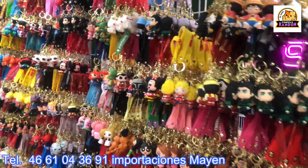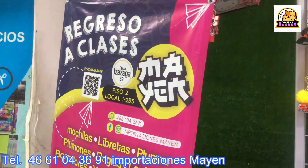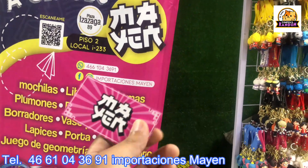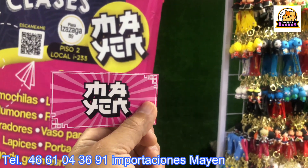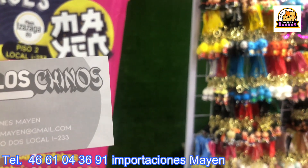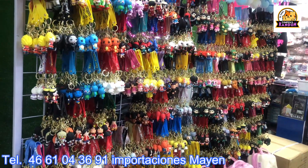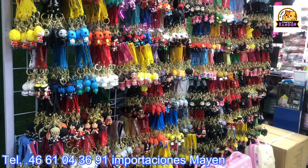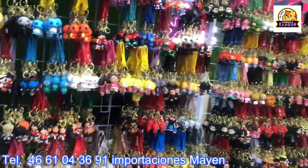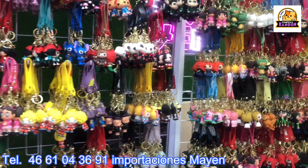As I was telling you, this great supplier is right here. You'll recognize it by the 'Regreso a Clases' logo — La Lonita — with a somewhat Japanese or Chinese style. You'll find them at Plaza 89, local I233, Isasaga 89, floor 2. You can also find them on Facebook and Instagram as 'Importaciones Mayen,' contact email importacionesmayen@gmail.com, phone 466-104-3691.